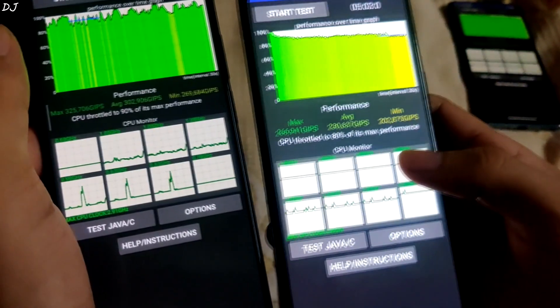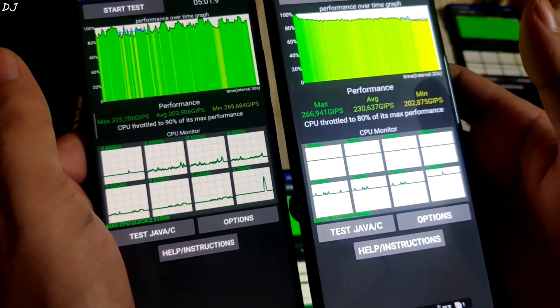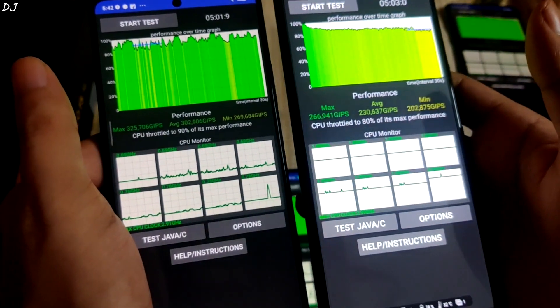And this is ROG Phone 5S. Again, the minimum score of POCO F5 was higher than the maximum score of ROG Phone 5S. Safe to say that POCO F5 is a performance piece. I'll end the video here guys. I hope you found it useful. Thanks for watching and have a nice day. Bye.